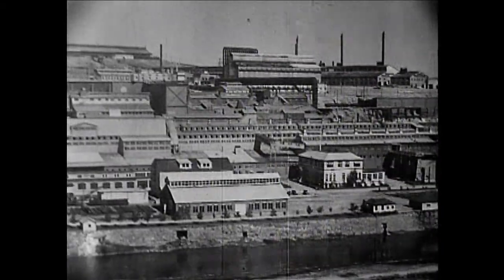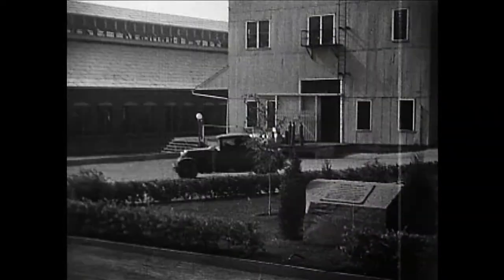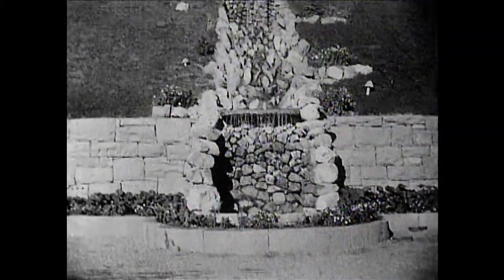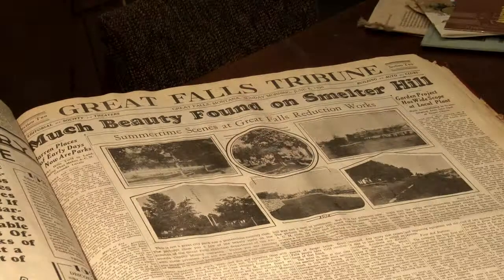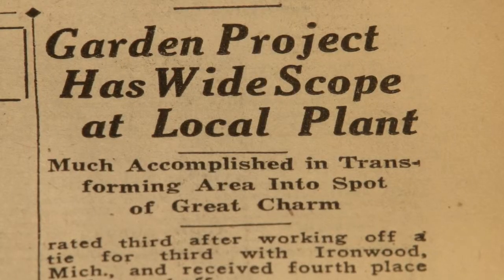It also shows a smelter that was to be the showcase of modern industry and modern life, complete with waterfalls, fountains, gardens, and recreation. The folks at Anaconda Copper took extra efforts to beautify the plant and to make it open to the public to appreciate the efforts.